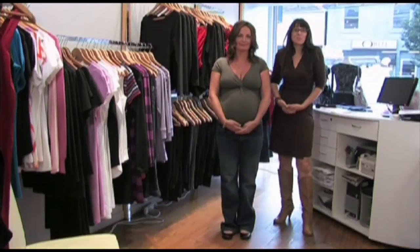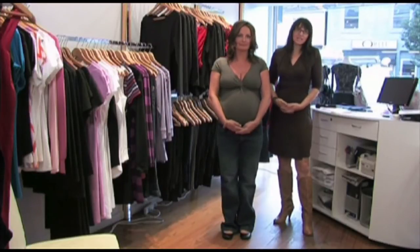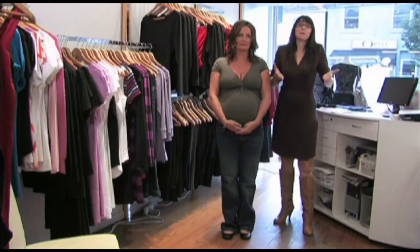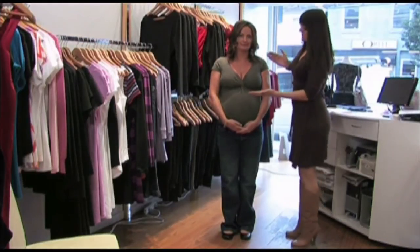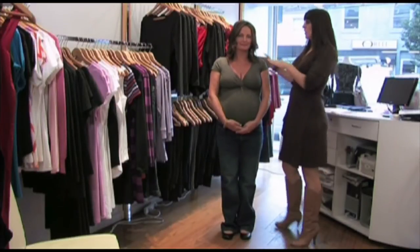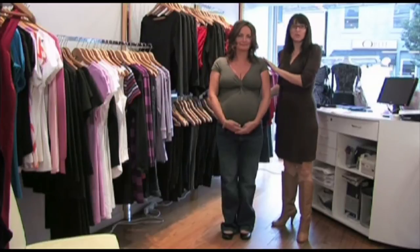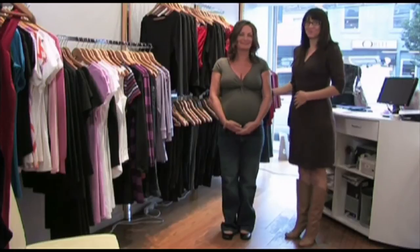The first thing that every expectant mum should do as soon as they discover they're pregnant is get a maternity bra. I suggest going to your local maternity store or lingerie section in the local department store and getting fitted professionally. You must get fitted, girls, because your breasts are going to expand, grow, and become a size you perhaps never thought they could. As we can see on Jessica, she's been fitted with a beautiful maternity bra. It lifts her breasts up and keeps them together while also offering support to her back, which is so important — because as we know, as an expectant mum, our back can get sore from time to time.